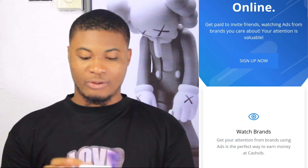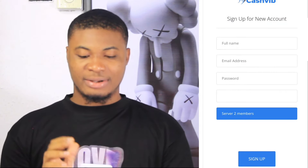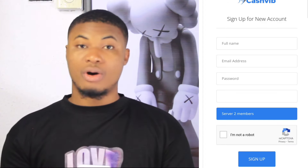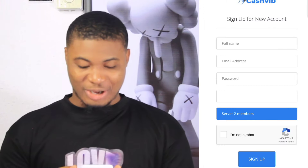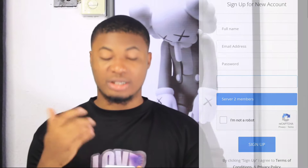Using the link in my comment section, it will take you to this exact place. What you have to do first is register your account on this platform by simply clicking on sign up. When you click sign up, you will register your account using your full name, email, and password, and also your date of birth. When you have done that, it will take you to your account instantly.